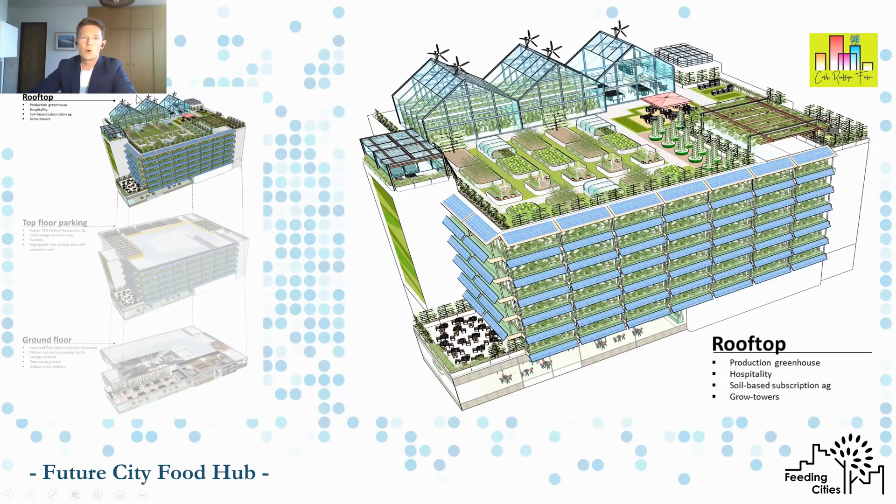Looking at the rooftop, we have a production greenhouse, some leisure facilities, open air systems, and rooftop tower farms to get quite a lot of diversity in there. This also creates an appealing amenity environment, because remember it complements the market garden and the other location we have in the city centre as well.